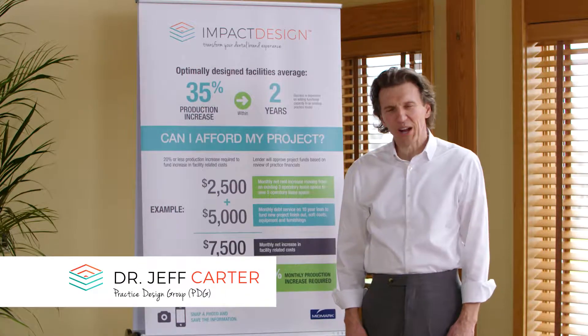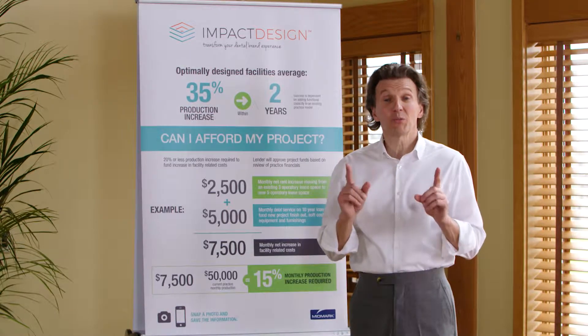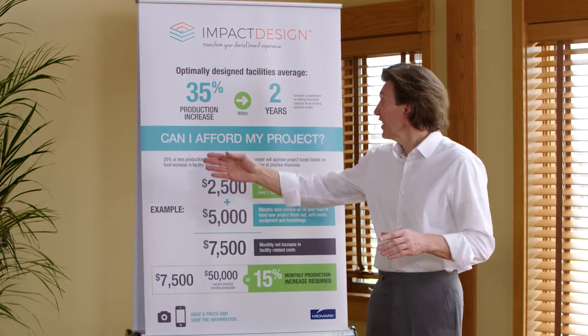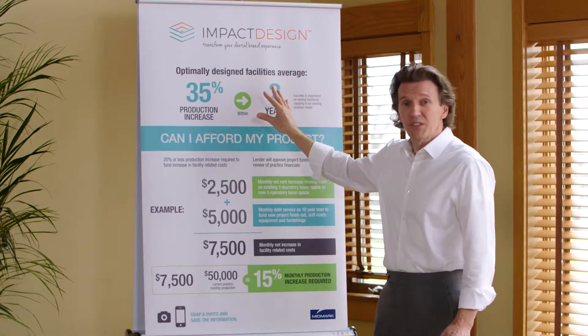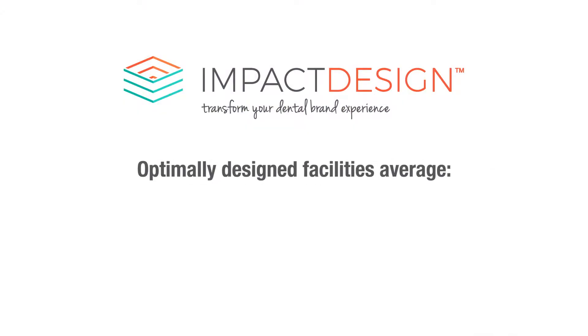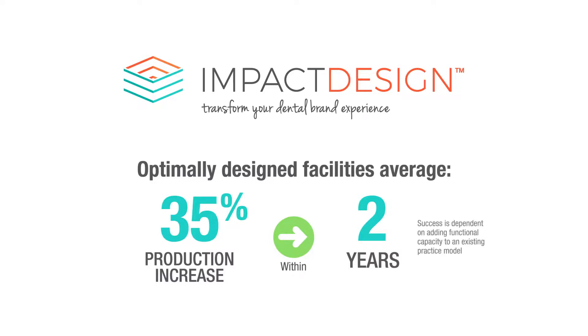I'm Dr. Jeff Carter with the Practice Design Group, and I'm going to describe in detail the number one question we get, and that is: can I afford my project? Based on our experience over the years, optimally designed facilities average a 35% increase within two years, assuming that they add some functional capacity to their existing office.